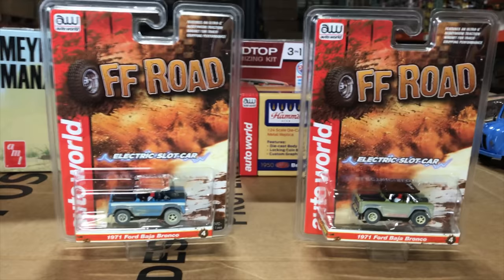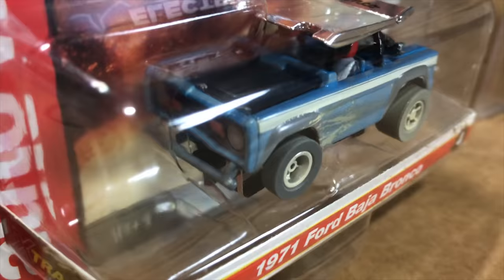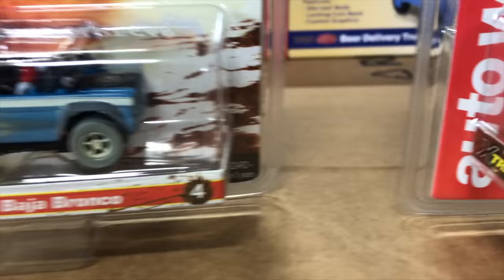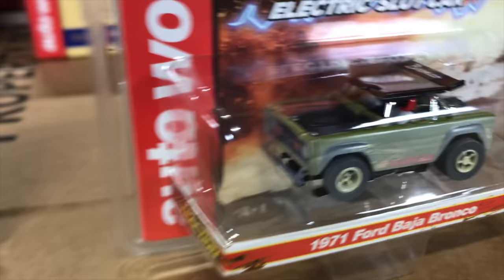Last in the slot car release, the 1971 Ford Baja Bronco — an Xtraction chassis. These always do really well. First one is in blue with white Baja striping down the side and a black hood; painted drivers inside with helmets. Second is in dark army green with dirt, mud, and rally detailing — possibly the favorite color of the release.